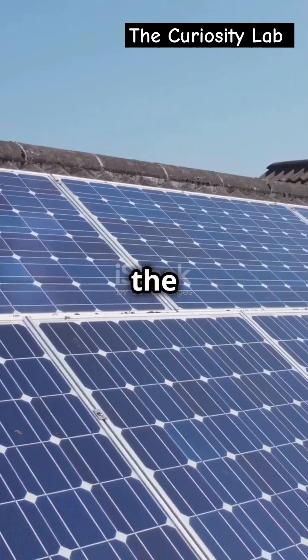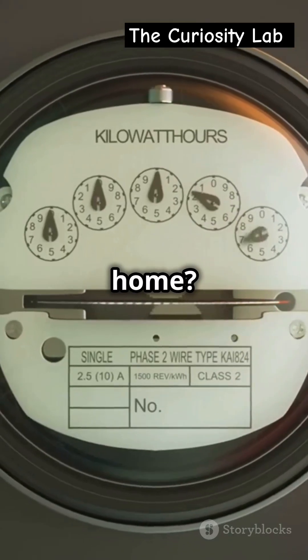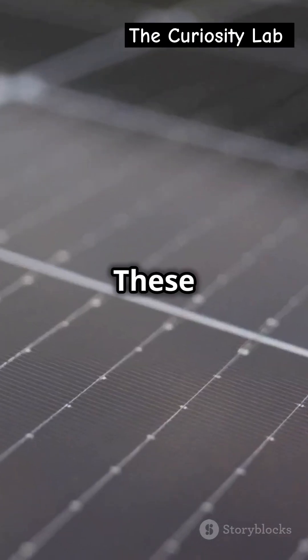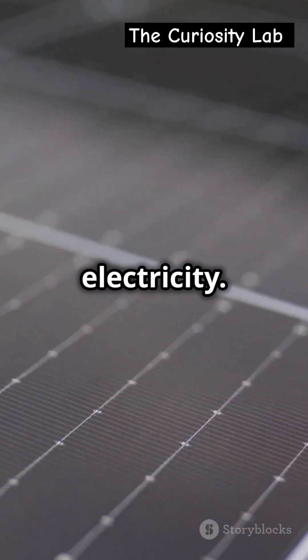Ever wondered how sunlight turns into the electricity that powers your home? Solar panels are made of photovoltaic cells, usually silicon. These cells convert sunlight into electricity.